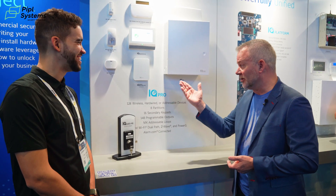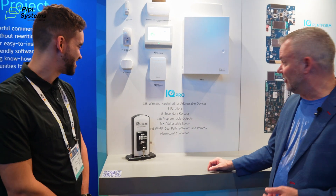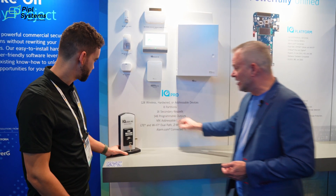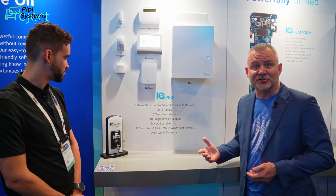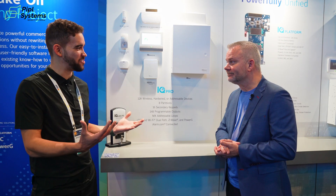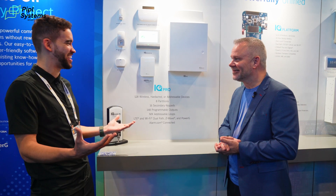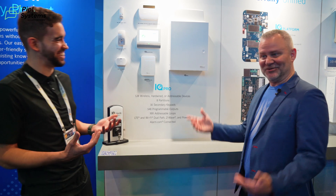It still looks really good. The nice thing is you can put 16 secondary keypads on the actual panel. We have PGM outputs, MX addressable loops, and of course our partners at alarm.com — fully functional through our IQ Prox. We're receiving your product soon, it's going to go in our lab, we're going to test them out. I'm excited for you to try it as well. The team is amazing and can help as well.